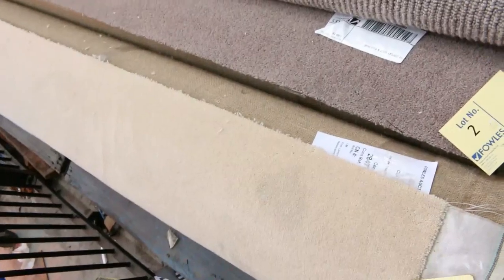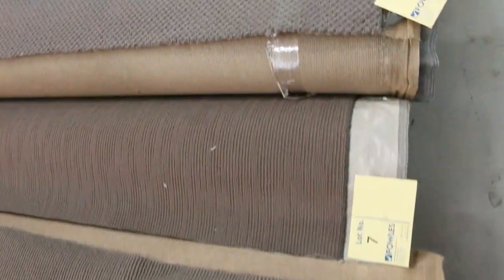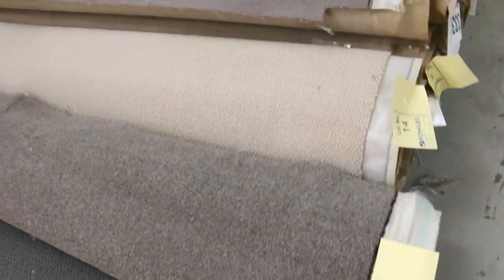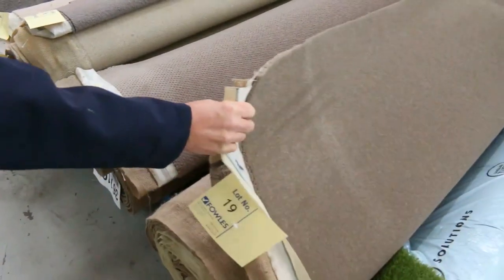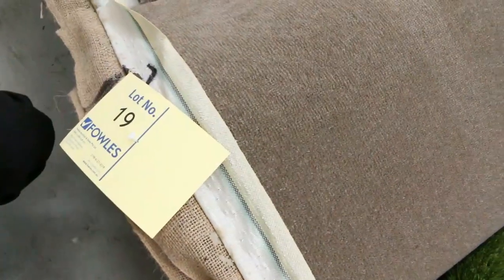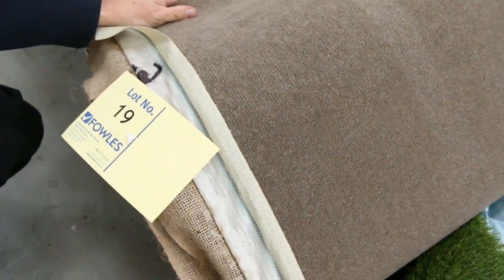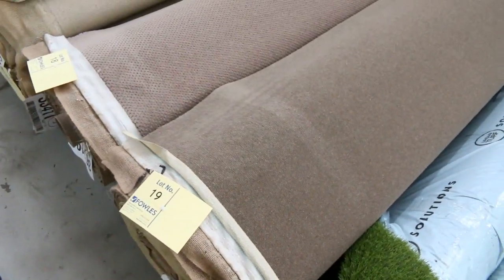These rolls will vary in size — we've got some beautiful quality carpets here, anywhere from three meters up to as high as 15 meters in the first row. The colors are awesome — some really nice greys, charcoals, beautiful browns, and even some really nice wool plush pile. Lot number nine is an absolute corker: a 12-meter roll, looks like maybe an 80/20, really high quality. Normally up around about $200 a meter, we'll be clearing it starting from as low as $25, but I reckon around $30 to $40 for something like that.